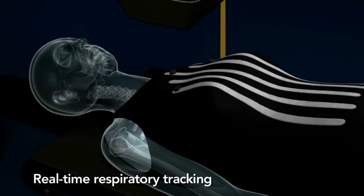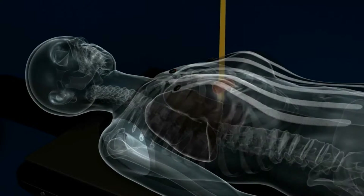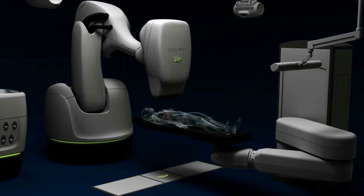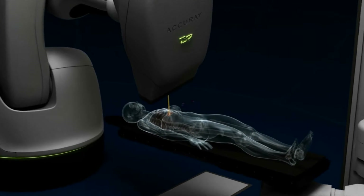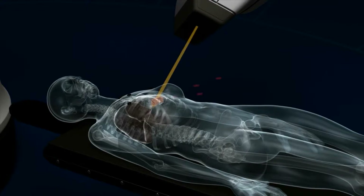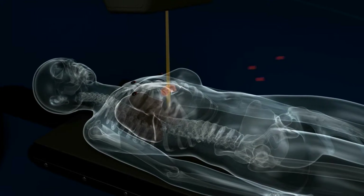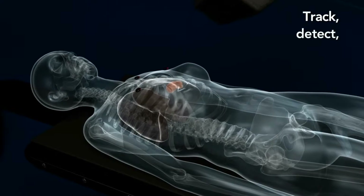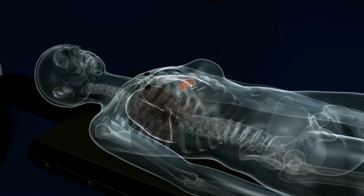During treatment, optical beams monitor external markers attached to the surface of the patient. Taking reference images throughout the respiratory cycle allows the system to continuously monitor the patient's breathing pattern, even accounting for respiratory anomalies in real-time. The CyberKnife M6 system is unique in its ability to track, detect, and correct for patient and tumor movement with industry-leading accuracy.